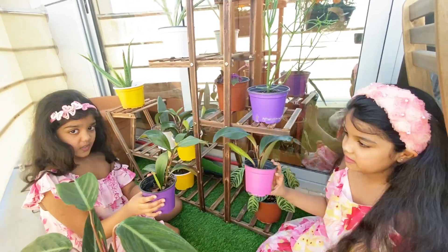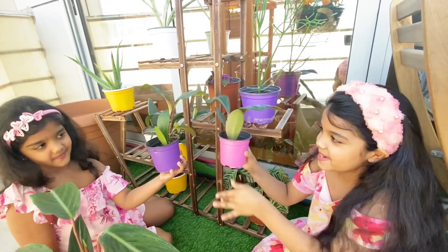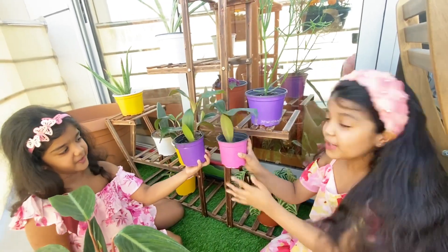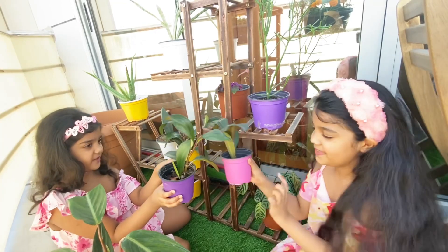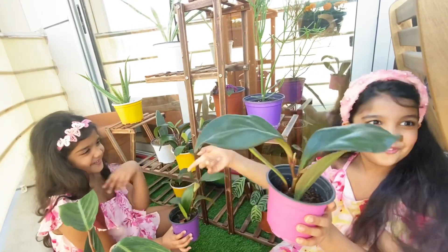So these two are the same type of plant — we have one more of it, they are just the same. The only difference is the color. This one is purple — that's my favorite color. And the pink color is her favorite.